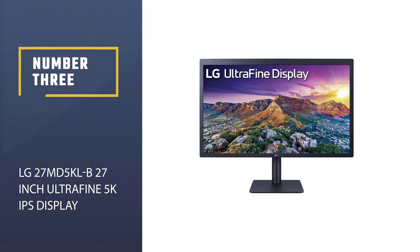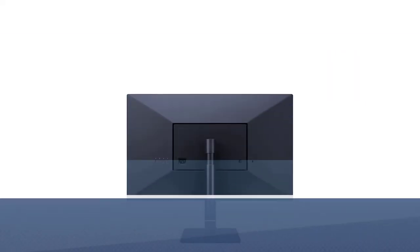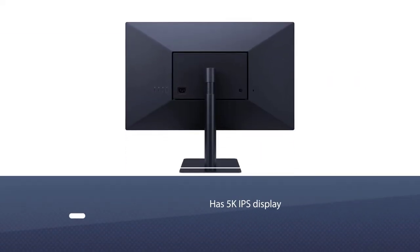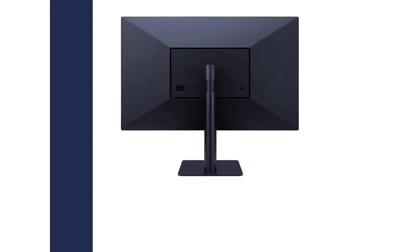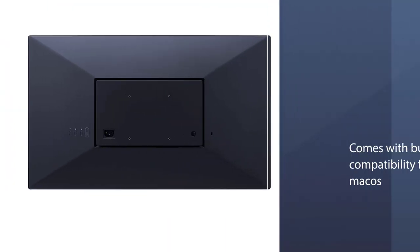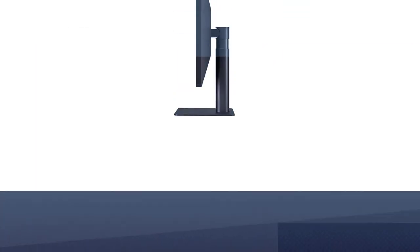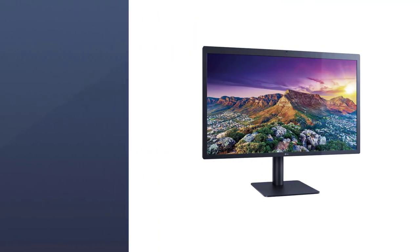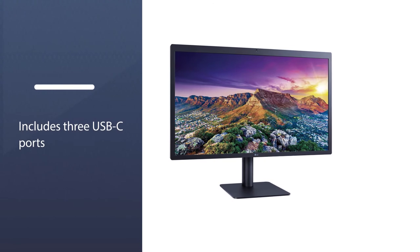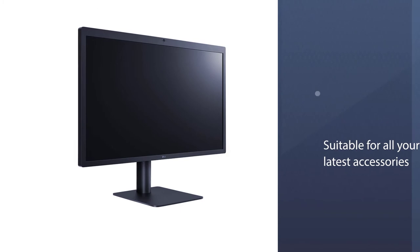Number 3: LG 27MD5K — 27-inch UltraFine 5K IPS Display. The UltraFine line is a particularly good match for a Mac computer like the Mac Mini. In addition to the 5K IPS display with built-in compatibility for Mac OS, 99% color gamut for DCI-P3, the monitor also includes three USB-C ports for all your latest accessories, and a Thunderbolt 3 port with power delivery for swiftly recharging phones, cameras, and similar devices.